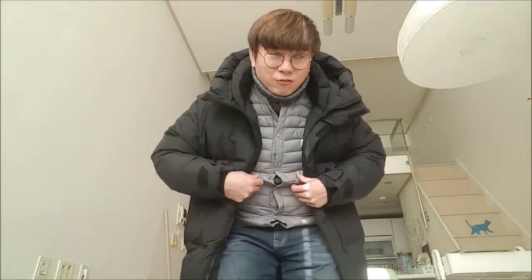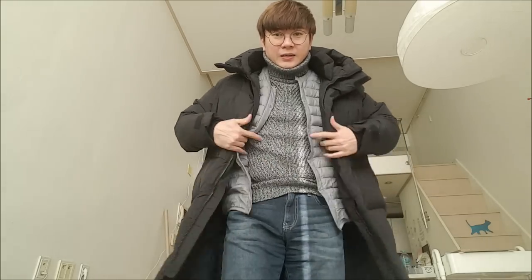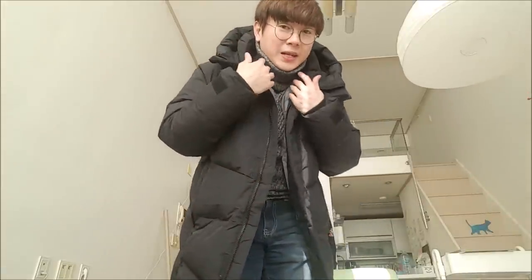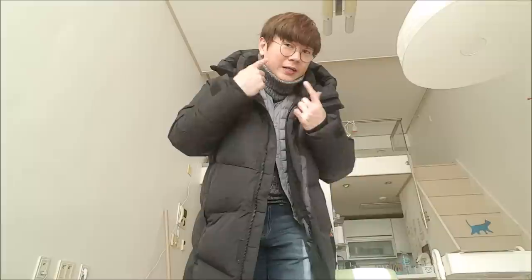Usually if it's about minus 13, 14, 15, 16 degrees, you need the inner vest. But usually when it's about minus 10, I don't like to wear it because it gets too hot. If it's about minus 10, I'll just go with a turtleneck on the inside and just this jacket. You don't need a scarf — a lot of Koreans don't wear a scarf because it's very troublesome to put on and take off. Rather than a scarf, you usually see people wear a turtleneck like this or hoodies.